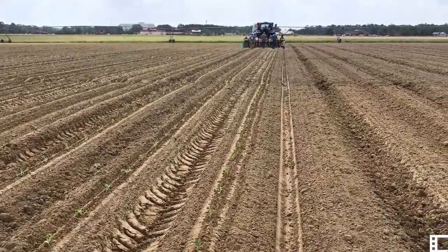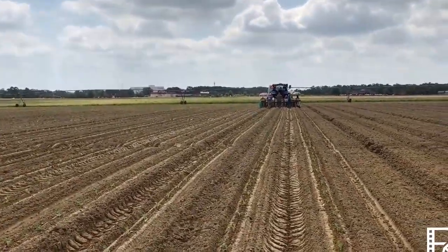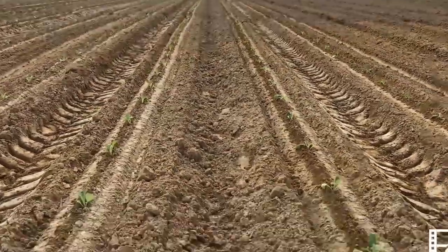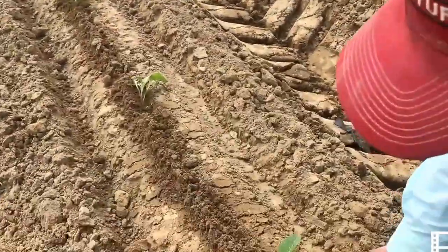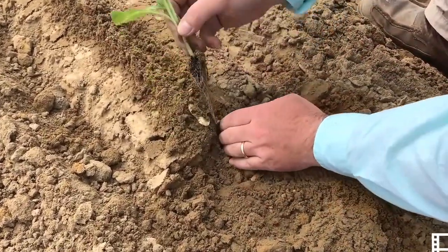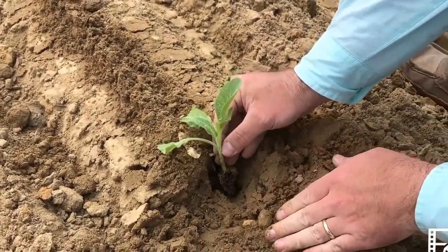The transplanter is a clip-type transplanter, so it physically pinches together a transplant and delivers it into the soil. We are placing plants in the center of the row approximately three to four inches deep. These transplants are a little bit shorter in total height, so they will not be buried as deep.